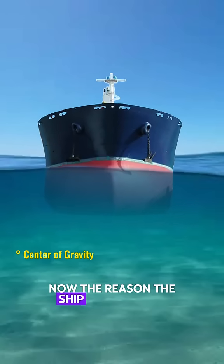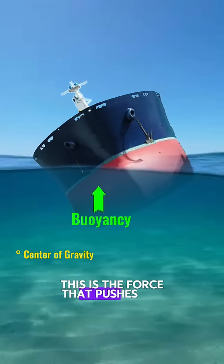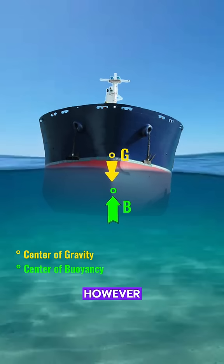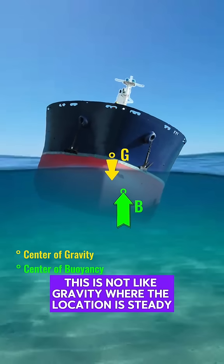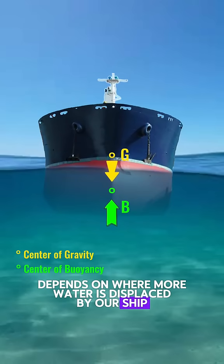Now, the reason the ship doesn't sink is because it has buoyancy. This is the force that pushes the ship upward, and this force is equal to the weight. However, this is not like gravity where the location is steady. The center of buoyancy depends on where more water is displaced by our ship.